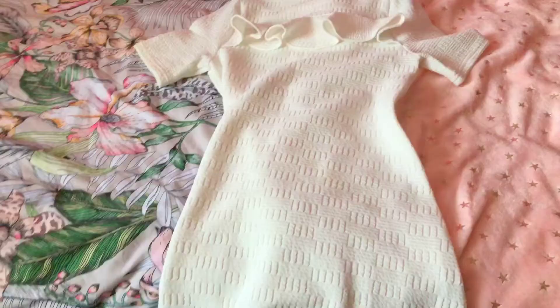Next is this simple plain white dress with little freckles on the chest.